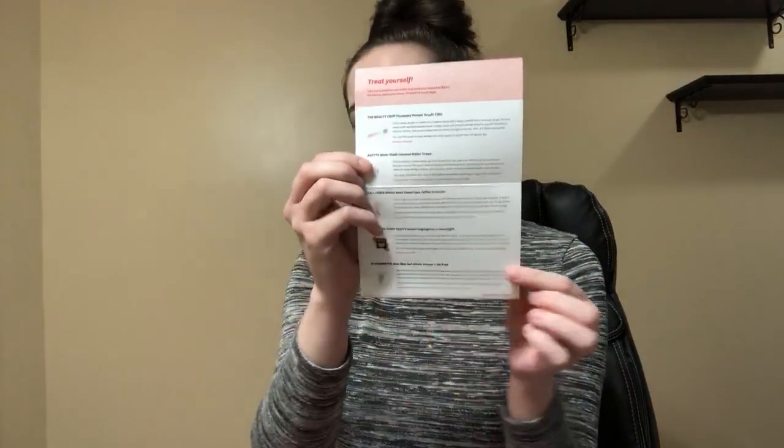That is everything I got! I keep almost forgetting — they started including a card with all the product info and tips on how to use each product, which I really love. I'm definitely going to look at this later. Anyways, I hope you enjoyed and I'll see you next time — bye!